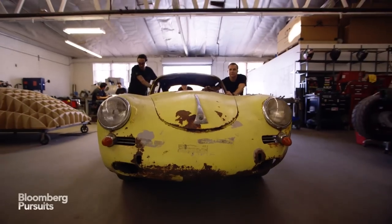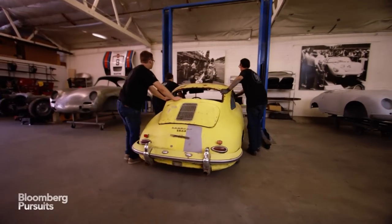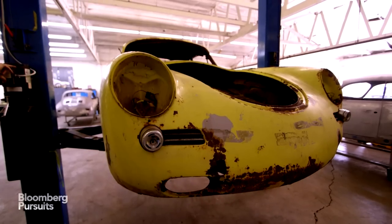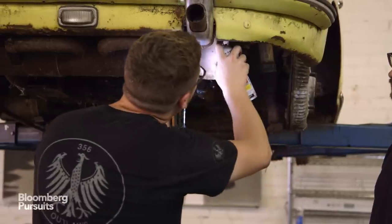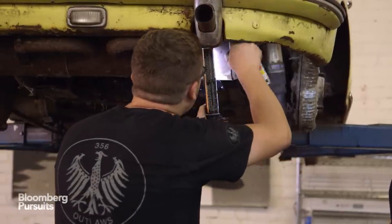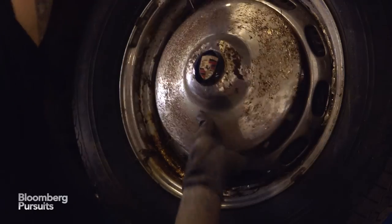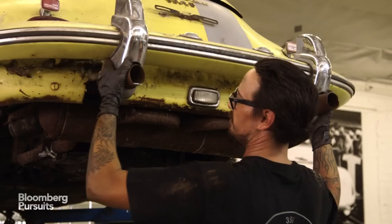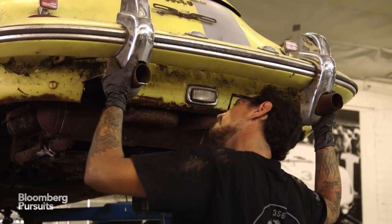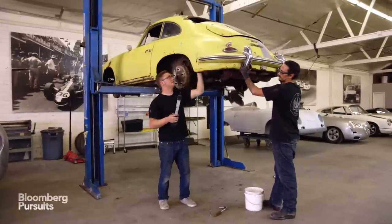Once we have the car in our possession and it's shipped here to the shop, the first thing the guys and I do is put it up on the lift. Then we evaluate the car, make sure that it has the components and everything that we need, and then we disassemble the car. This is a 1960 B Coupe — it's got very minimal rust and it's just a good one to build on.